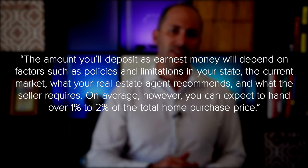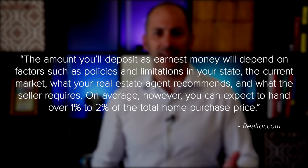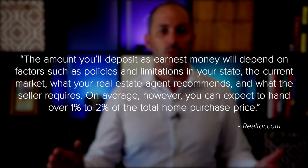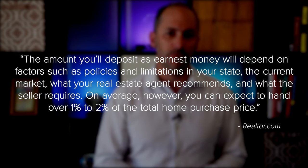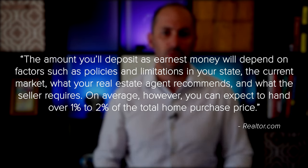The amount varies by state and situation. Realtor.com elaborates: the amount you'll deposit as earnest money will depend on factors such as policies and limitations in your state, the current market, what your real estate agent recommends, and what the seller requires. On average, you can expect to hand over 1-2% of the total purchase price. In Sarasota, I have seen between 5-10% depending on the price point. Work with your real estate advisor to understand any requirements in your local area and what they're recommending for other buyers in your market. They'll help you determine if it's something that could be a useful option for you.